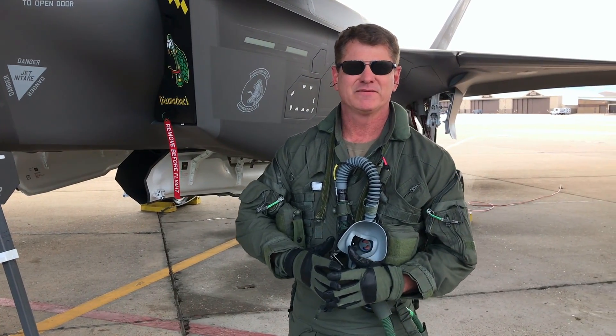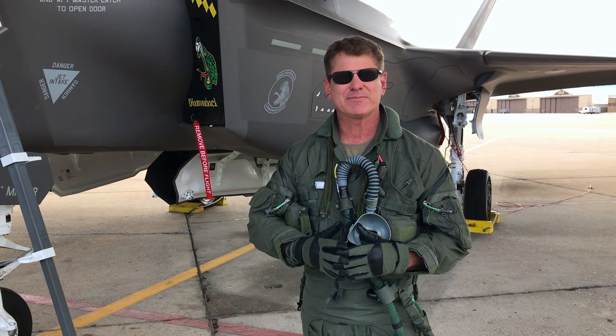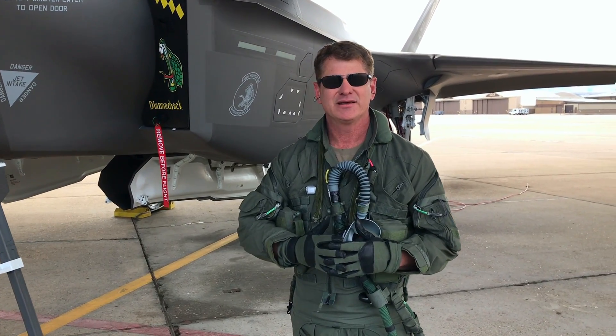Good morning class. I'm Colonel Brian Silke, Vice Commander of the 419 Fighter Wing. With all the schools being closed for the last couple of weeks, we thought we'd bring you out to Hill Air Force Base and give you a virtual field trip of the Air Force's newest fighter, the F-35.